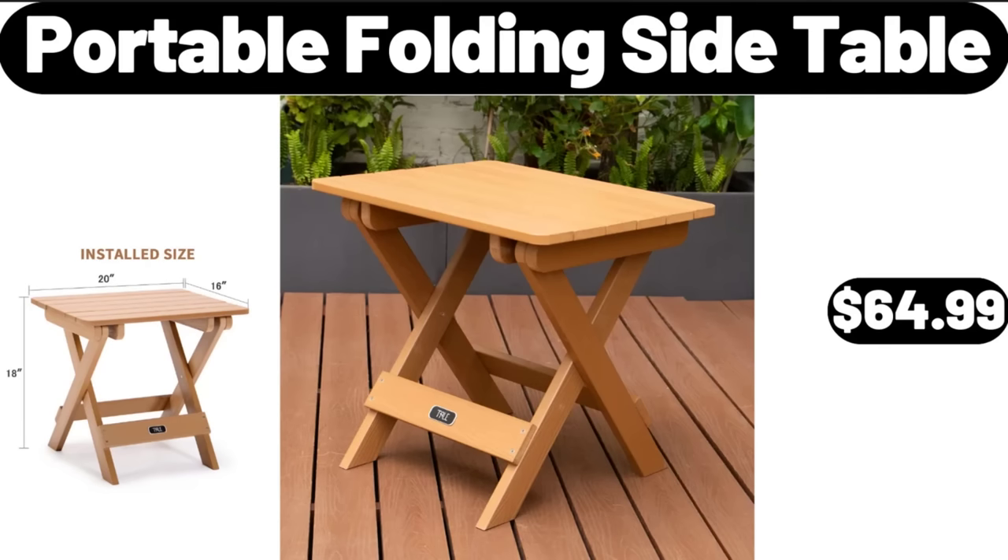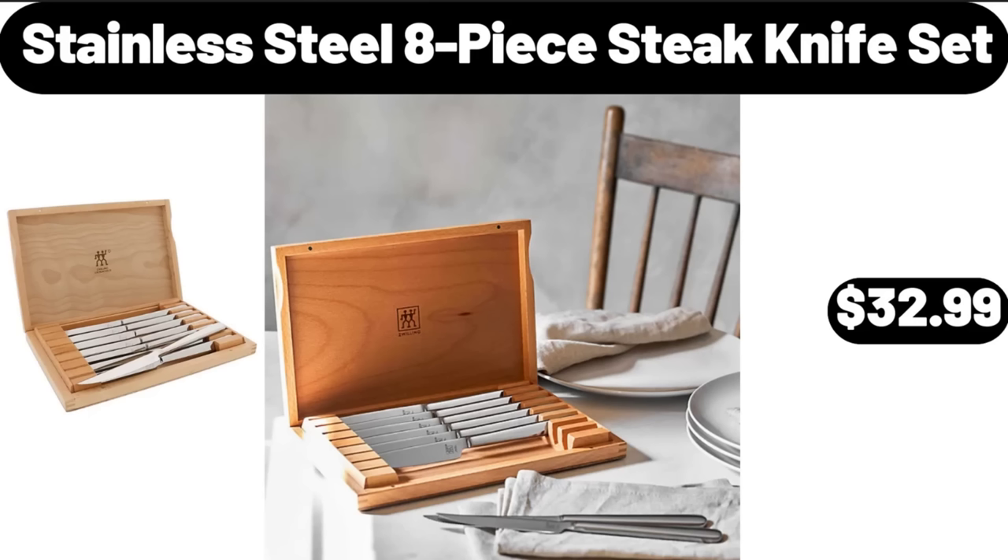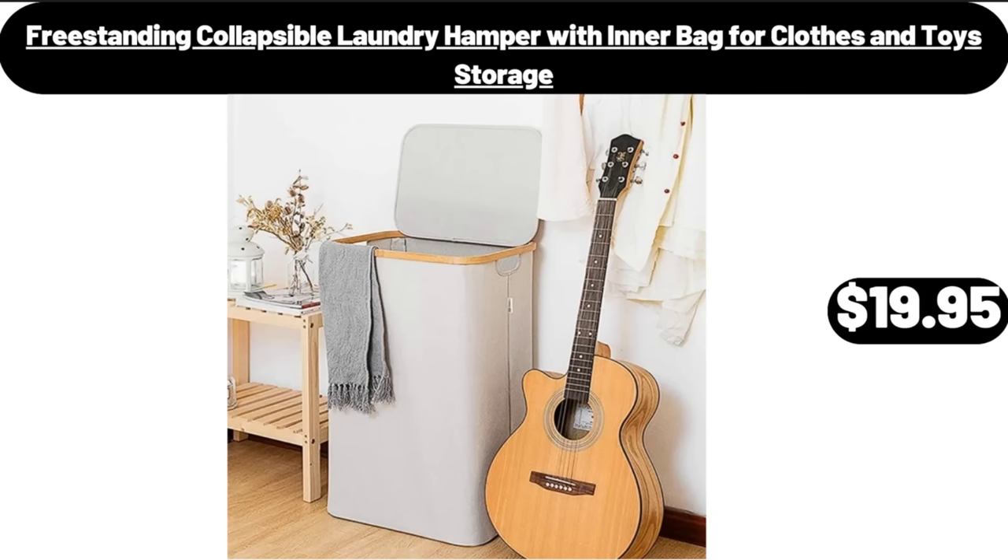Portable Folding Side Table, $64.99. Stainless Steel 8-Piece Steak Knife Set, $32.99. Freestanding Collapsible Laundry Hamper with Inner Bag, 4 Clothes and Toy Storage, $19.95.